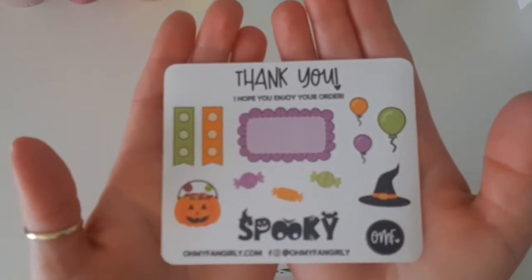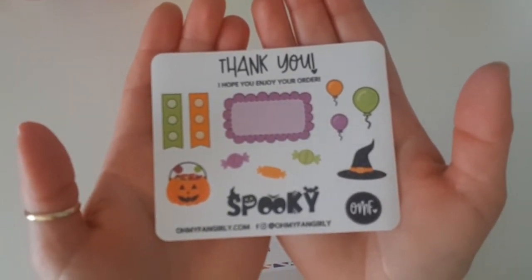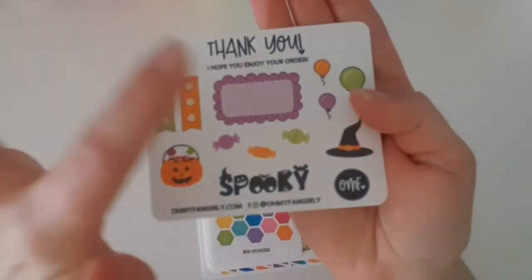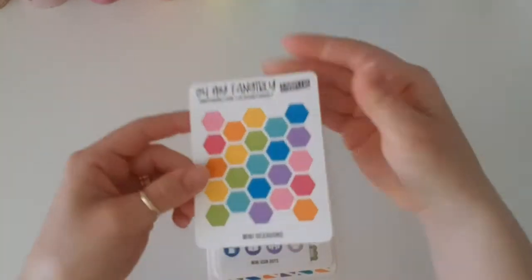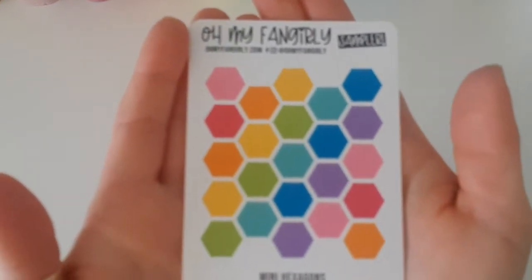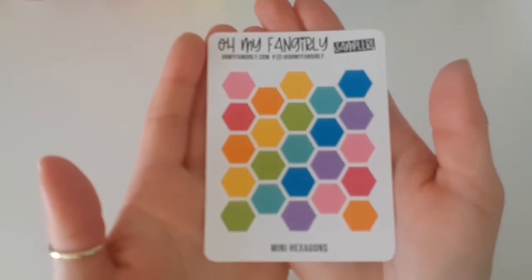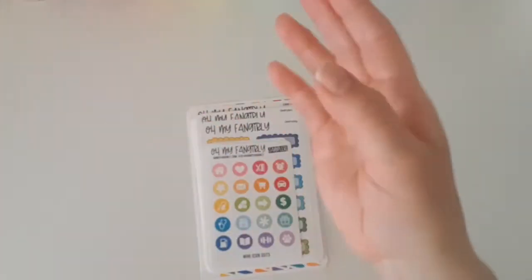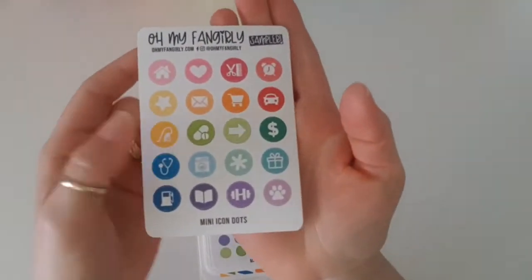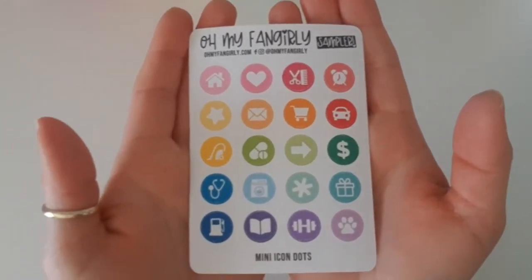So this is the thank you sticker sheet — it looks like a Halloween theme because that's coming up very soon. I'm loving this box here with the scallop edging, so cute, and look at the sweets. Then we've received this sample sheet of some hexagon boxes, very cool, in the beautiful bright vibrant rainbow colours that made me fall in love with this shop. So adorable.